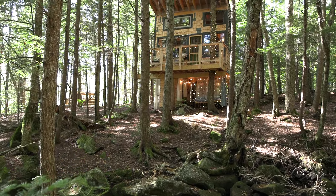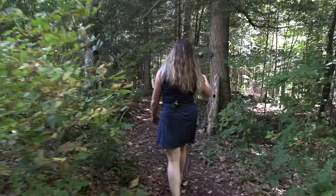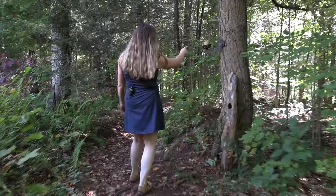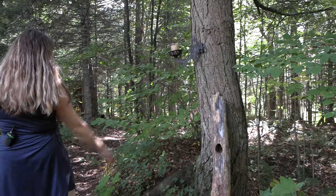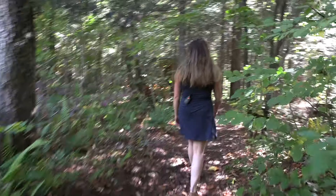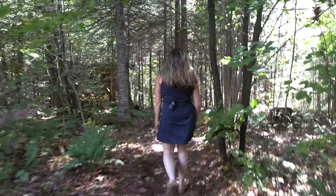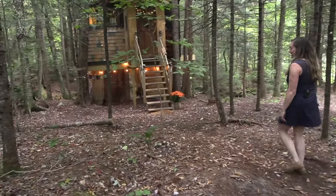To get to the treehouse, you walk across my yard. I'll find little interesting pieces at yard sales and things, and use them — like I found these candle holders for the path down. I'll just put little tidbits along the path to make it a little more special and interesting, and then it brings you down to the treehouse.